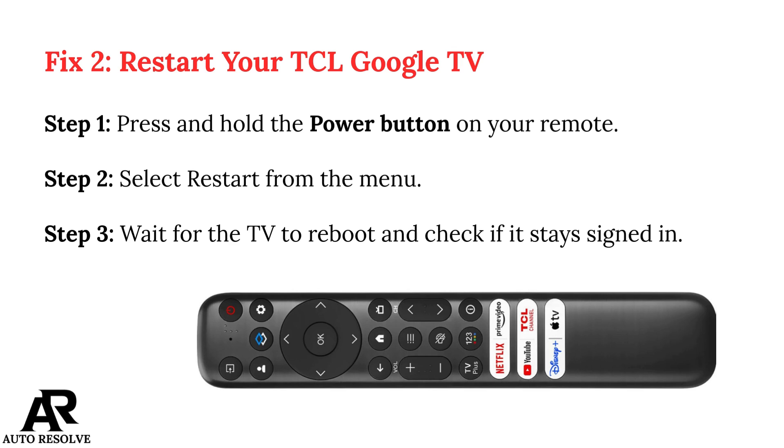Fix 2: Restart your TCL Google TV. Step 1: Press and hold the power button on your remote. Step 2: Select Restart from the menu. Step 3: Wait for the TV to reboot and check if it stays signed in.